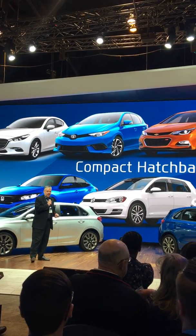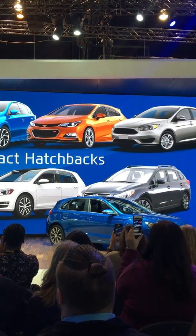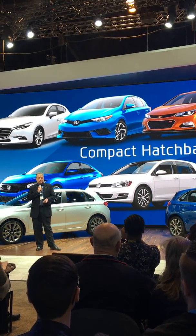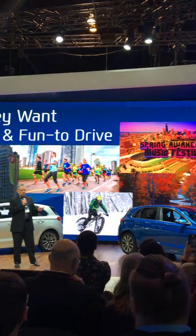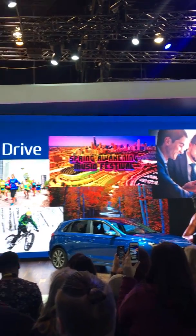The compact hatchback provides the utility of a CUV, along with the nimble driving dynamics and fuel efficiency of a compact sedan. We did a lot of research on these buyers — they are a very specific group who work hard and play hard.